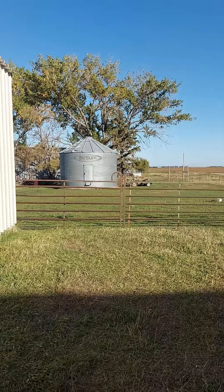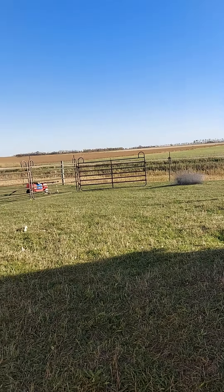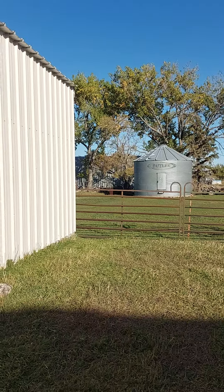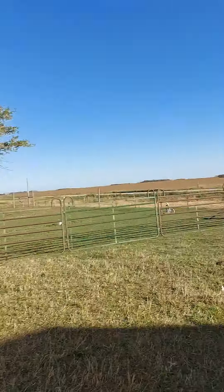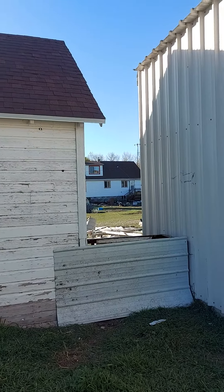But there's the fence we've added, and then we're going to add the wire to keep them in. Our grain bin and our beautiful trees. I don't think I've ever showed this side.